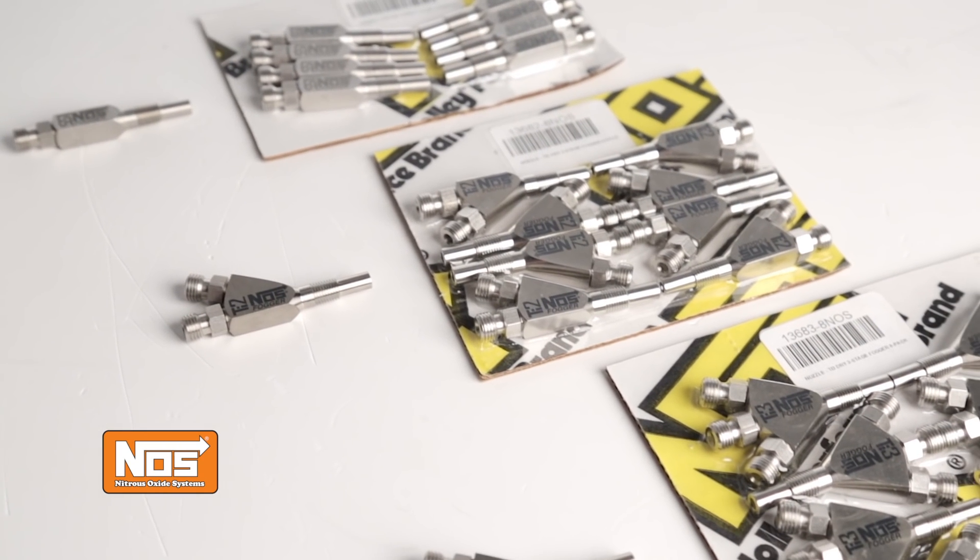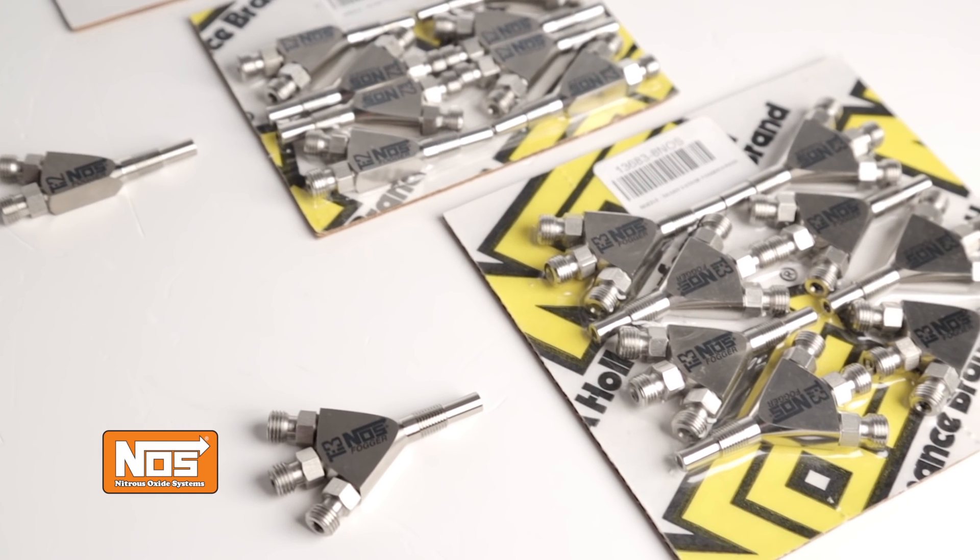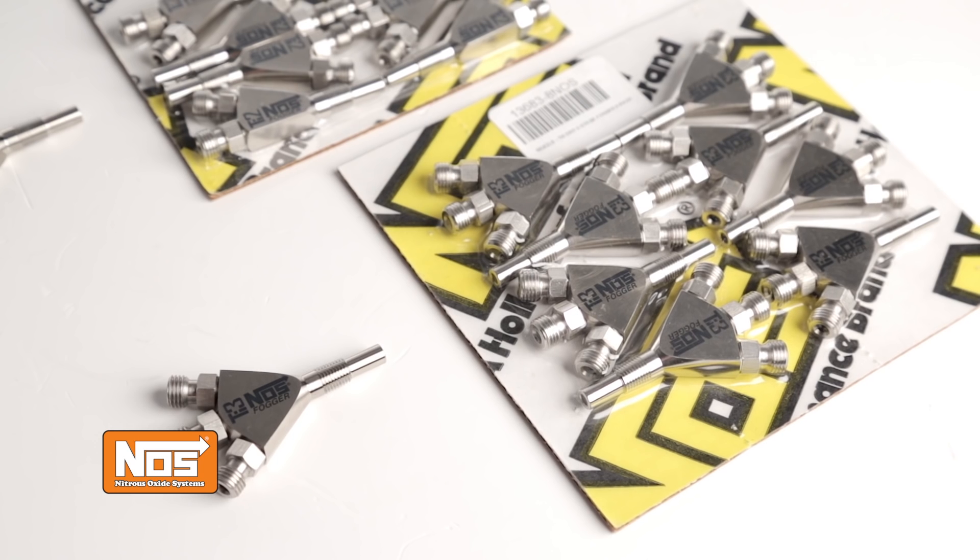Use a single nozzle per cylinder or combine multiple nozzles for the ultimate multi-stage maximum horsepower engine. After all, one stage of nitrous is never enough.